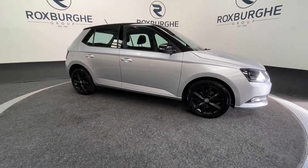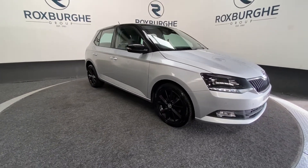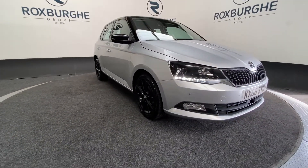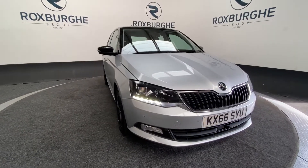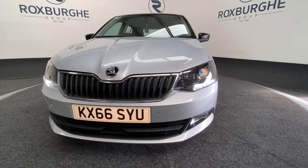Here we have a 2016 plate Skoda Fabia with a 1.2 litre 109bhp petrol engine, capable of 60 miles per gallon. Coming round to the front of this vehicle you can see those LED daytime running lights and front parking sensors.